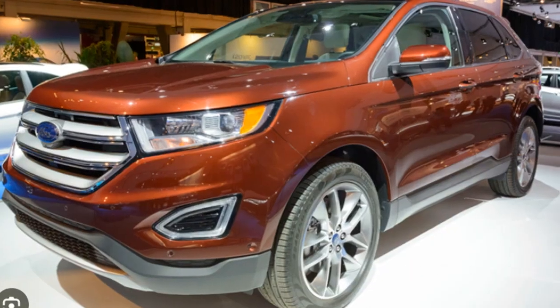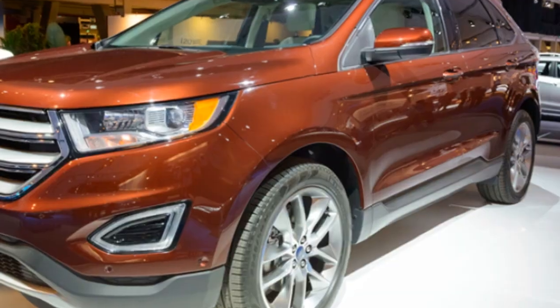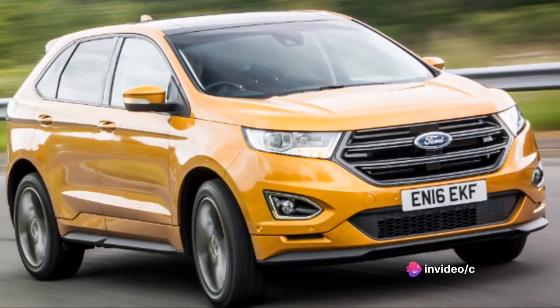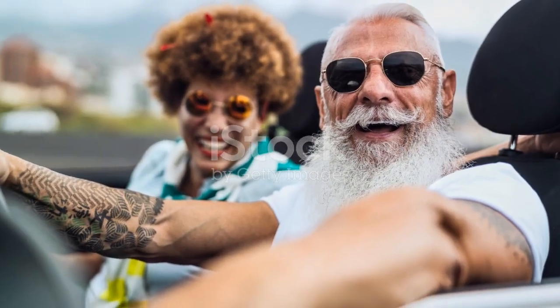In conclusion, the Ford Edge is not just about performance and comfort, but also about practicality. It's designed for those who want a reliable, stylish, and tech-savvy vehicle without breaking the bank. The Ford Edge offers a great balance of cost and quality — it's a car that's worth every penny and one that will serve you well for many miles to come.